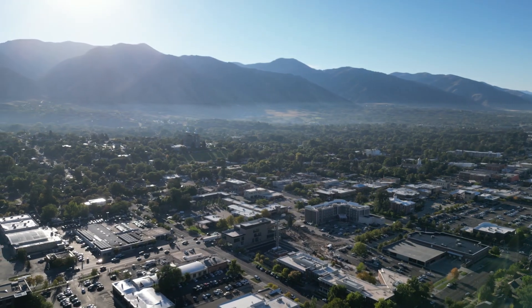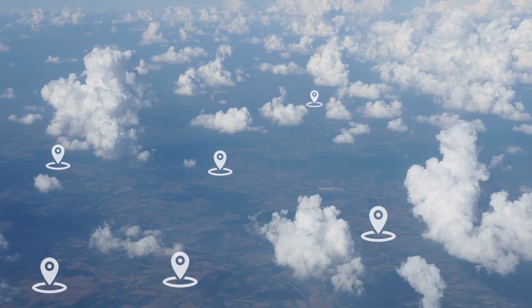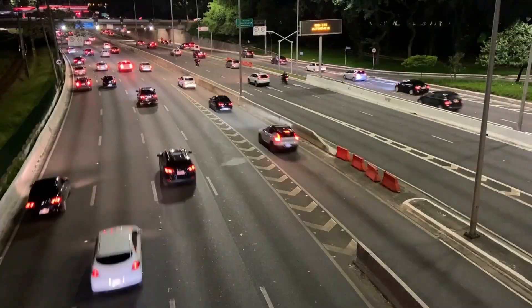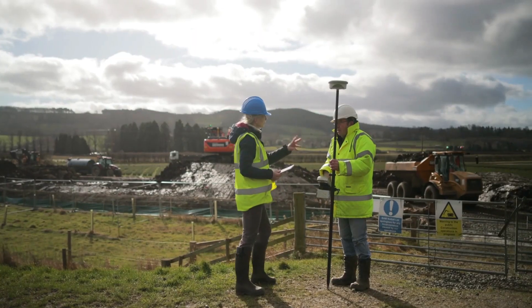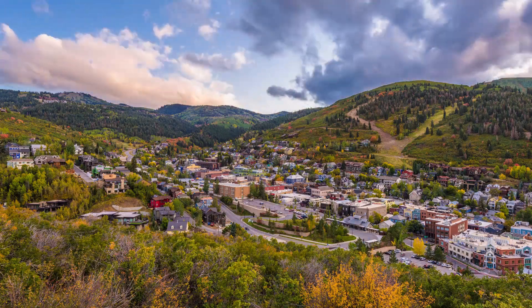Are you responsible for a weather network? A big network? A really big network? We know you have citizens, agencies, farmers, and scientists that depend on you and your precipitation network for reliable, accurate data.